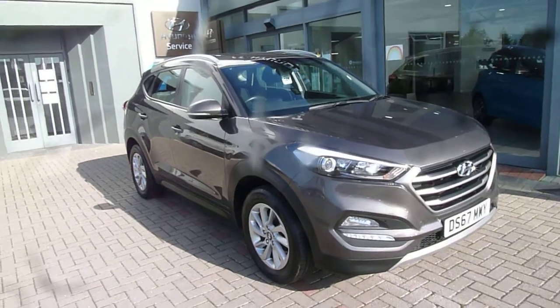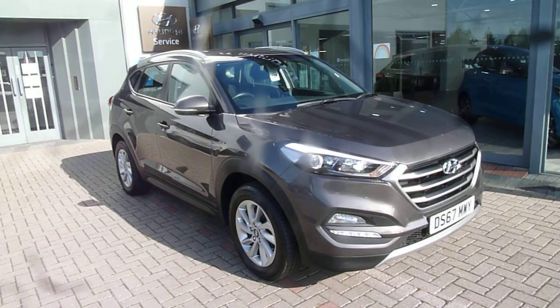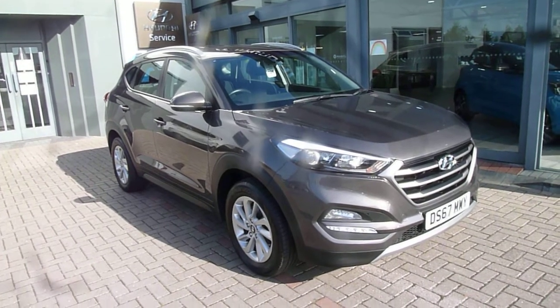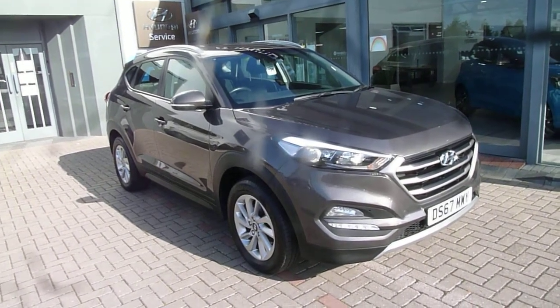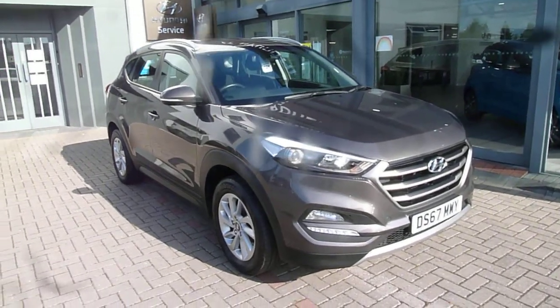Hi and welcome to JTU's Hyundai Tewsbury. My name's Rob. I'm just going to take you around this used Hyundai Tucson 1.7 diesel SE NAV model on the 67 plate, done just under 65,000 miles.